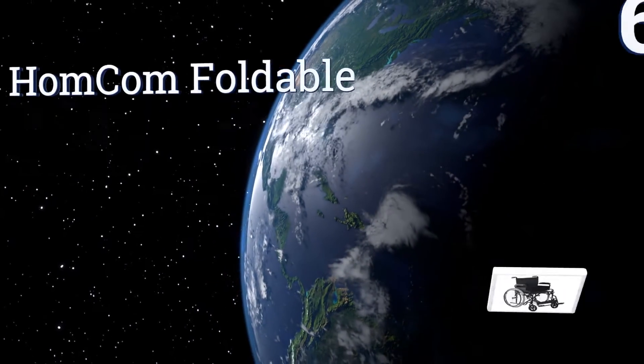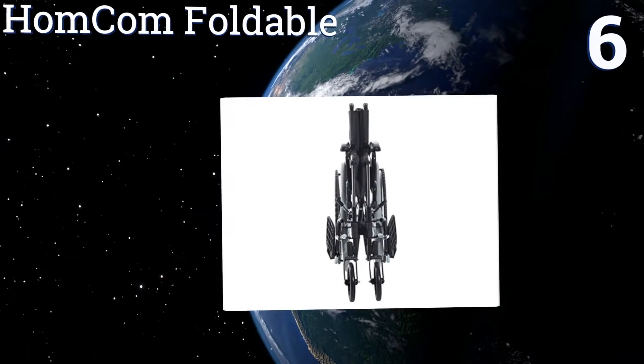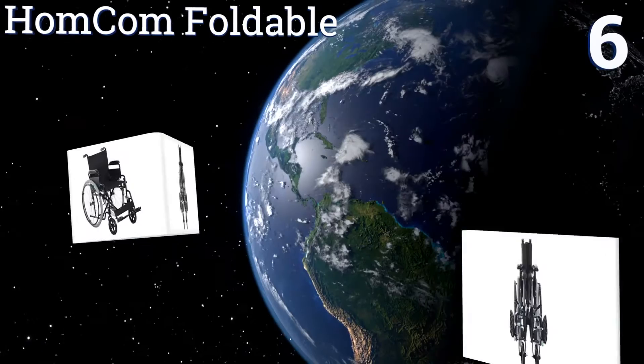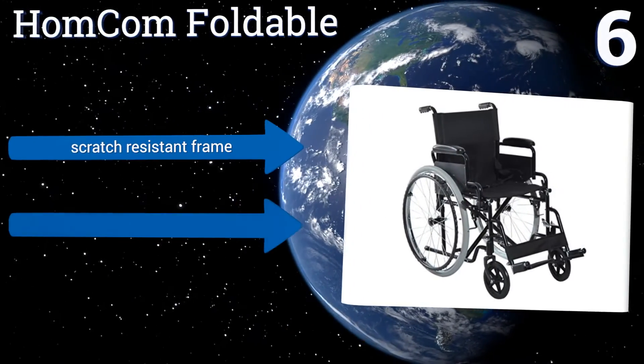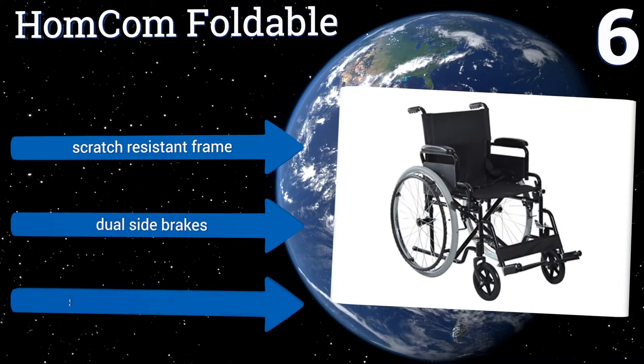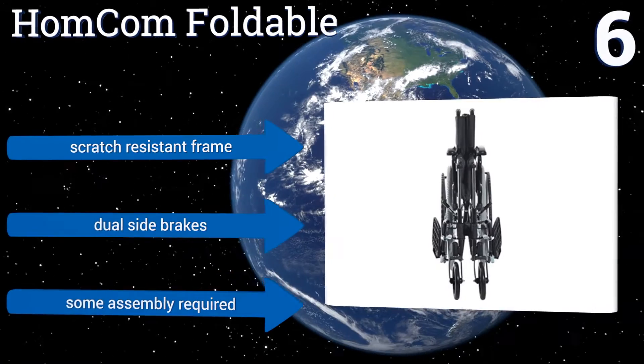At number 6, not only is it easy to move this HomeCom foldable around, but as the name makes clear, it can be folded flat and put away for storage or travel. It will fit into most closets, car trunks, and even under beds with decent frame clearance. It features a scratch-resistant frame and dual side brakes. Note that some assembly is required.